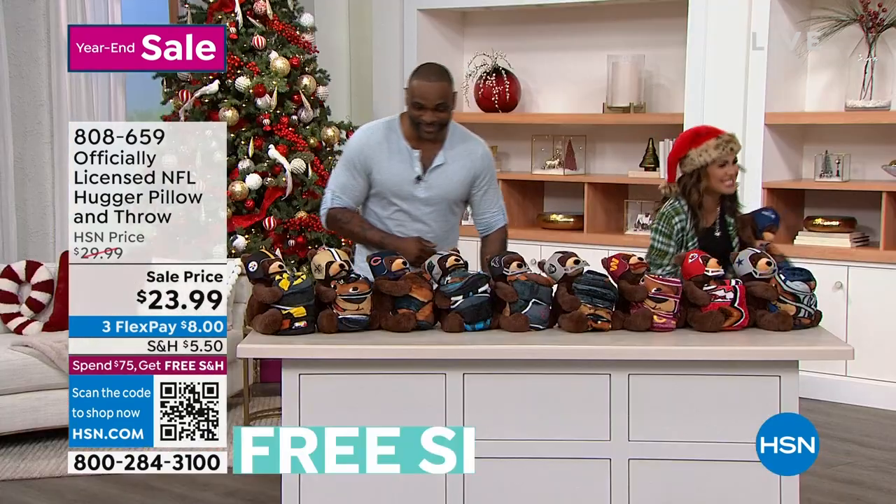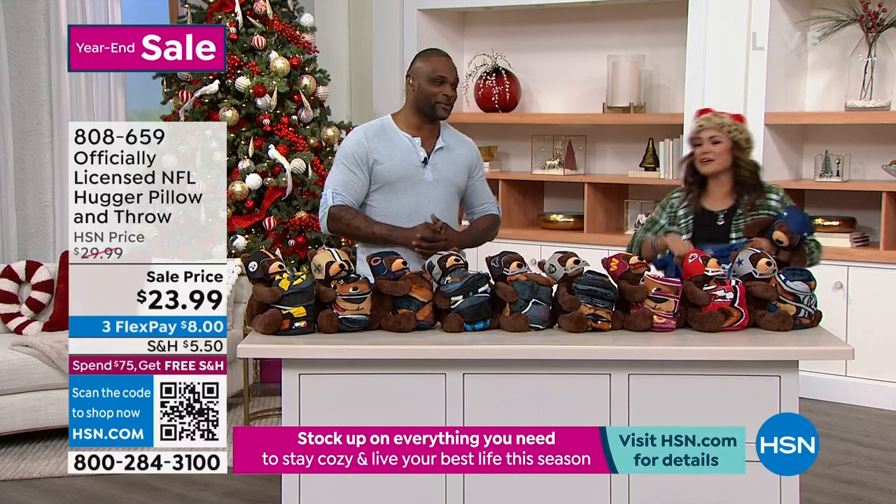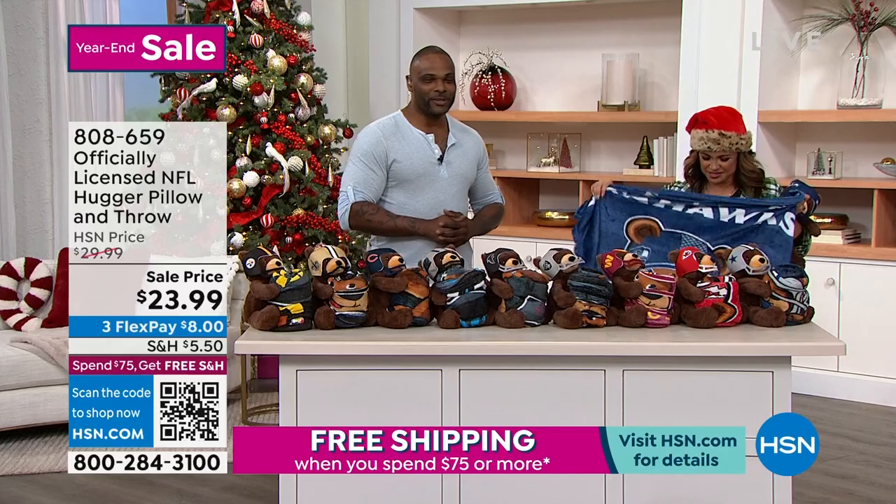Would your son have loved this when he was little? He would absolutely have loved this — he's still little compared to me. He's 23 now, so he's full-on grown. We're about the same size. Any of the little guys and girls in our lives would love it.